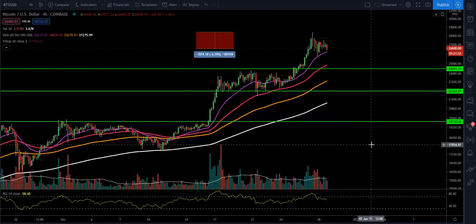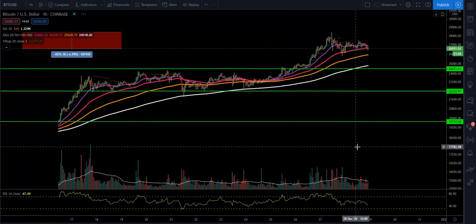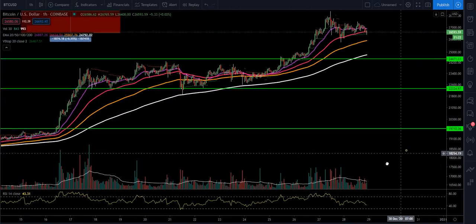Overall this has been an amazing move. You can see on the four-hour time frame we're still up above the 20, 50, 100, and 200 moving averages. Moving into the one-hour time frame, you can see the loss right here.